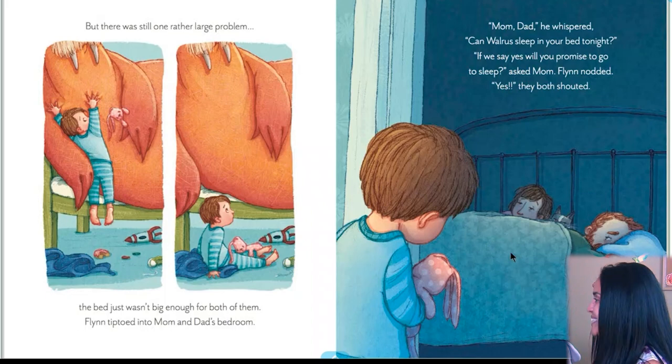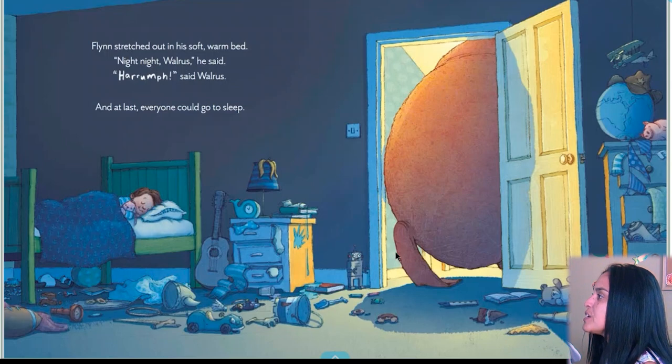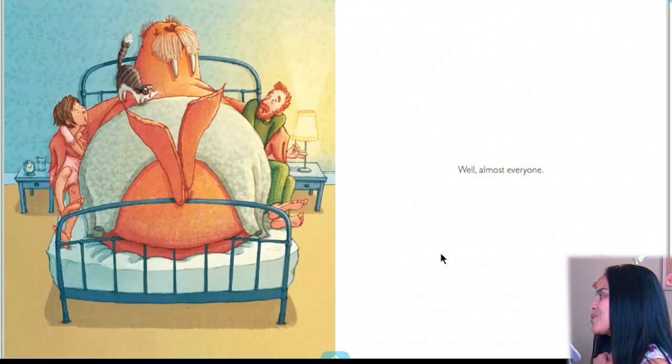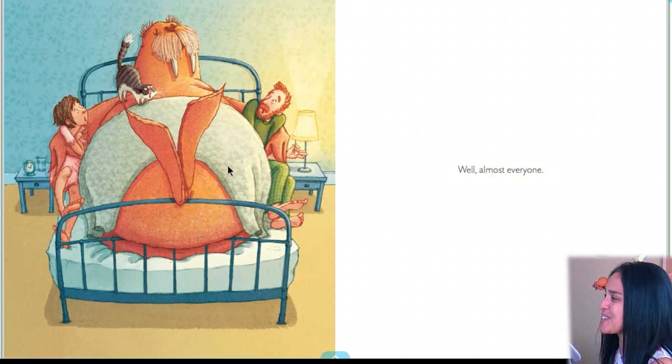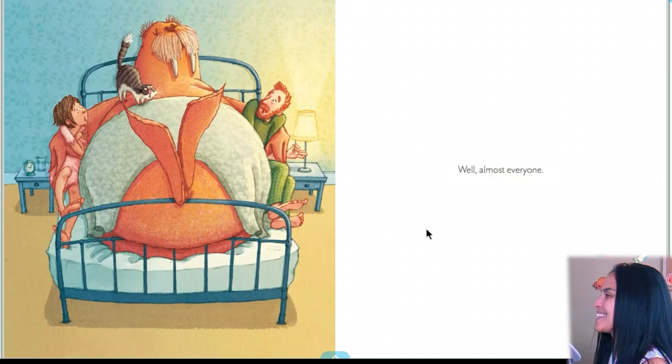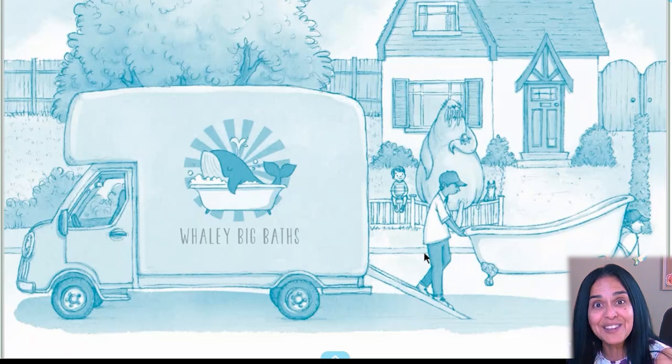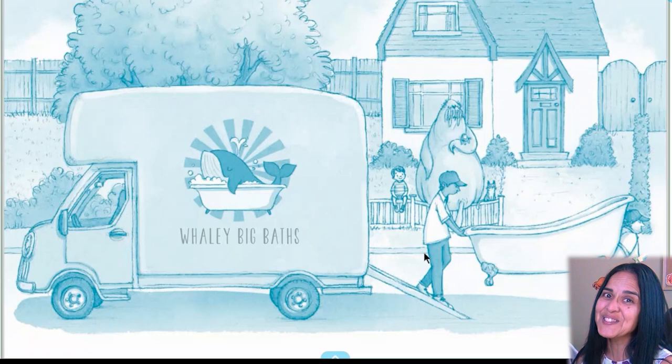Flynn stretched out in his soft, warm bed. 'Night-night, walrus,' he said. 'Ruff!' said walrus. And at last, everyone could go to sleep. Do you think they could go to sleep? What do you think is going to happen? He's going to Mom and Dad's bed. Well — almost everyone. Look at the walrus! Mom and Dad can't sleep. And that's the end of 'There's a Walrus in My Bed.' Did you like that? Is there a walrus in your bed? Hope you like the story. I'll see you later. Bye.